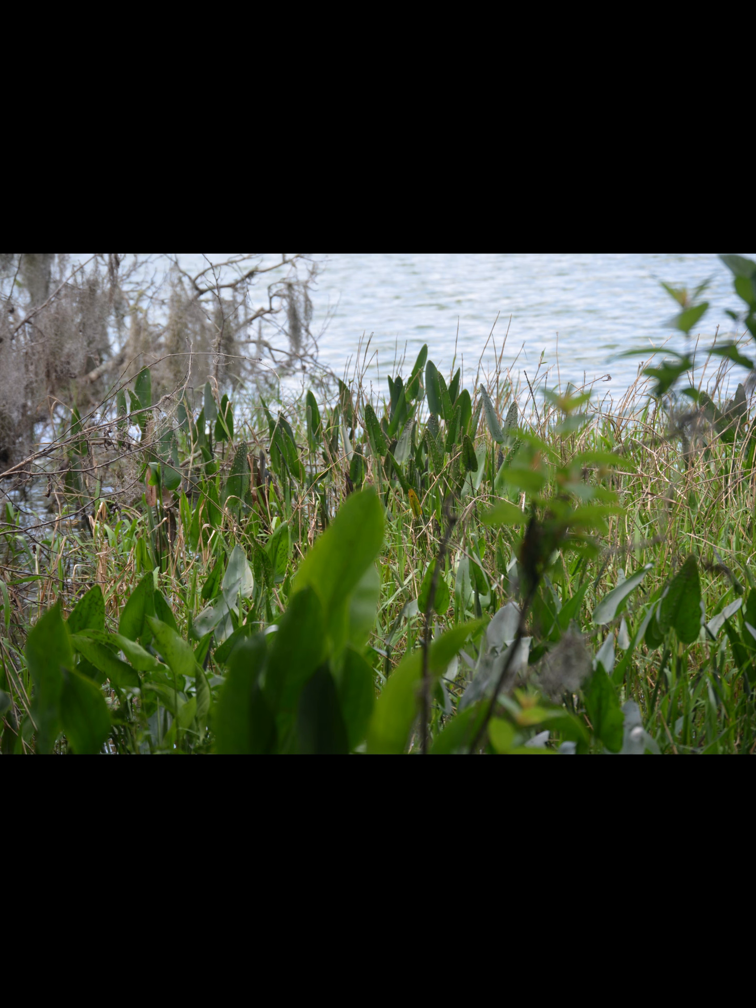It's a beautiful state park. There's lots of bike riding area if you're interested in bike riding. They do have a herd of bison and wild horses there.